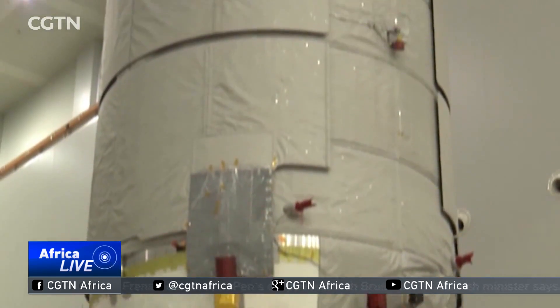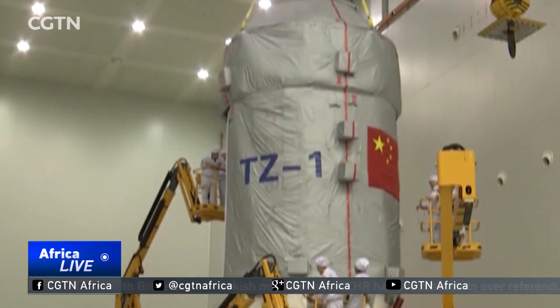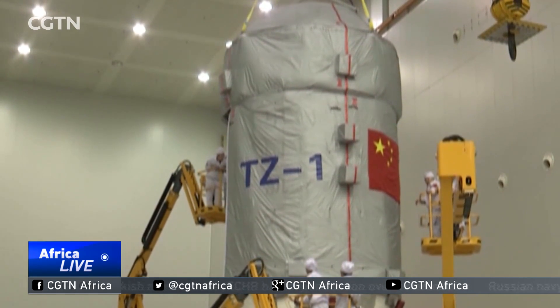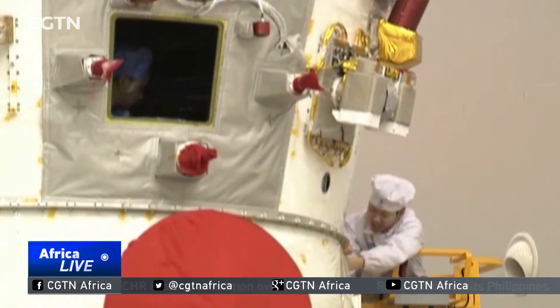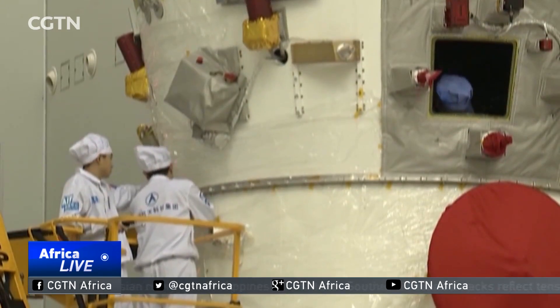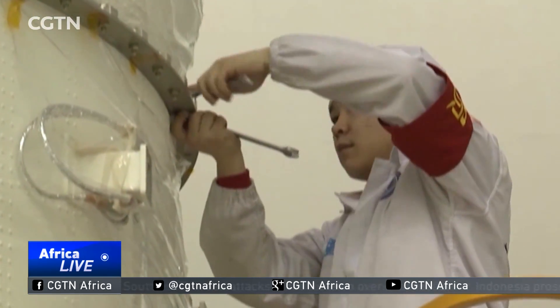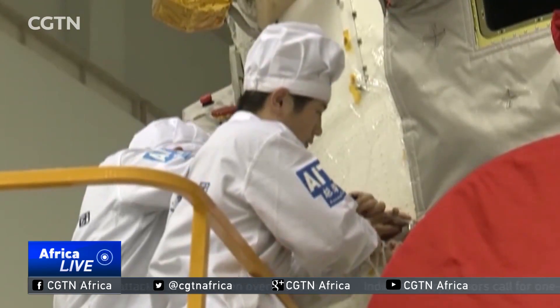The payload ratio is calculated by dividing the weight of the payload by the mass weight of the spacecraft. It is an important index when assessing a cargo spacecraft. The higher the number, the more efficient a cargo spacecraft is. A ratio of 0.48 suggests a first-class carrying capacity that surpasses spacecraft currently used by Europe and Japan.